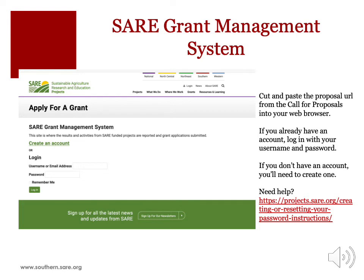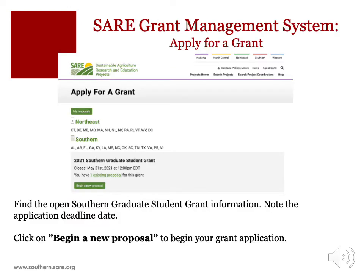Ready to apply for a graduate student grant? Grant applicants apply to SARE grants via an online submission system known as the SARE Grant Management System. To begin, cut and paste the online submission link from the call for proposals into your web browser. You will need to log into the SARE Grant Management System to access the online graduate student grant application. If you already have an account, log in with your existing username and password; if you don't have an account, you'll need to create one. Either the major professor or the graduate student can submit the proposal. Once you log in, click on Start a New Grant Proposal, which will take you to the Apply for a Grant page. Find the open Southern SARE Graduate Student Grant application and click Begin a New Proposal to begin your grant application.